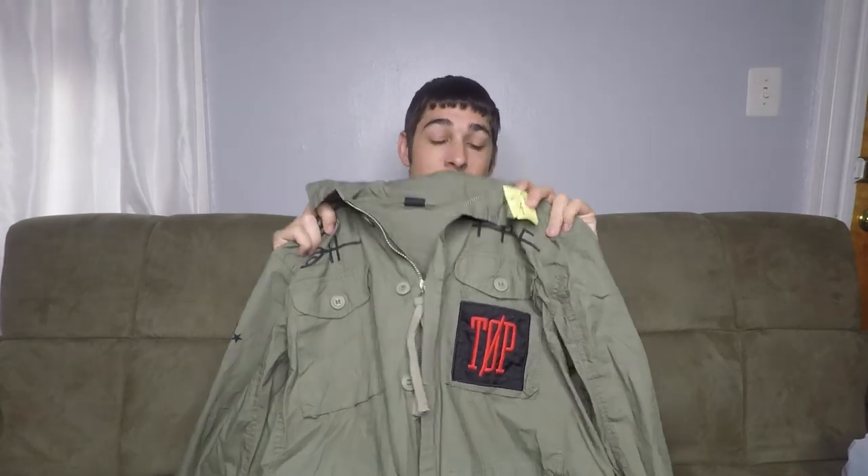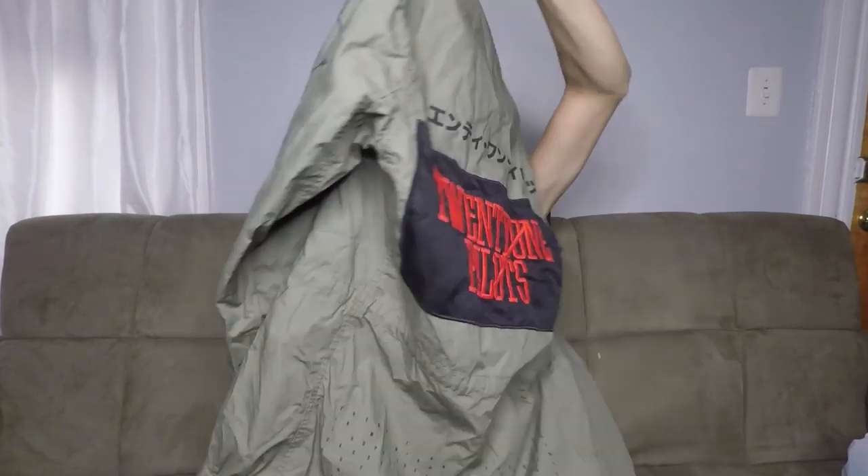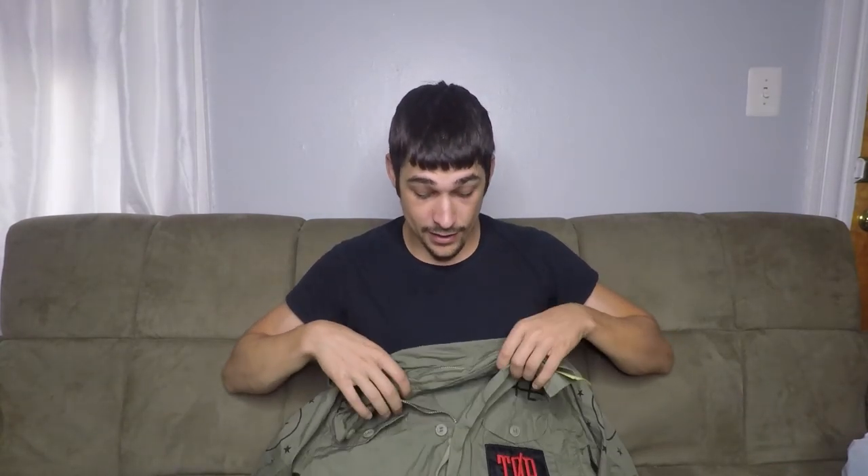This is a pretty cool find. I paid $6 for it. From the front you can tell it's like a military-style jacket, but on the back it has the big Twenty One Pilots patch right there. Twenty One Pilots is a band — this was a tour jacket they released for one of their tours. I looked it up in the store while I was there. What was really cool about this is there were two other resellers in the store, and I know one of them went down the aisle this was in — but they passed right over it. This right here is like a $100 jacket. I found comps right around the $100 mark, so for $6, I will take that all day.